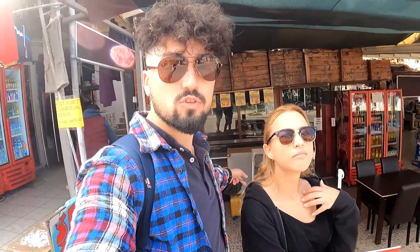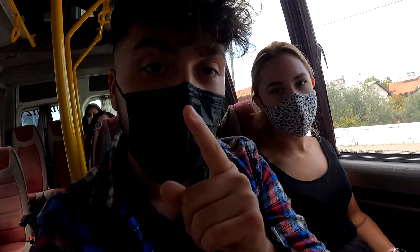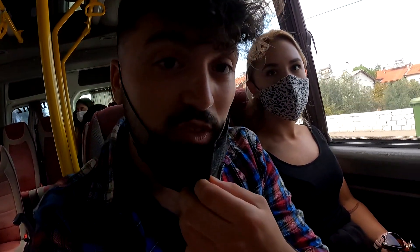We made it to the dolmuş station, now we're just going to wait for it. You should see 'Ölüdeniz' on it, and you already saw the picture of where you are supposed to be standing — literally right next to these stops right there. By the way, it is 10.50 Turkish lira per person to get to Ölüdeniz from Fethiye.